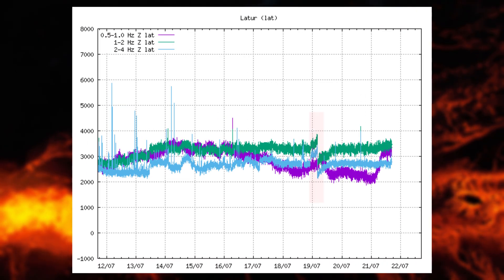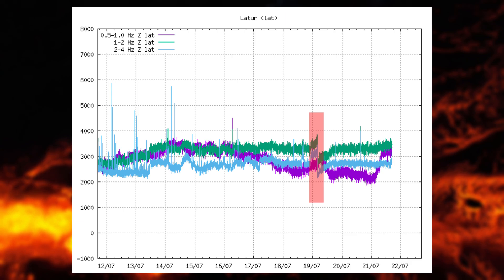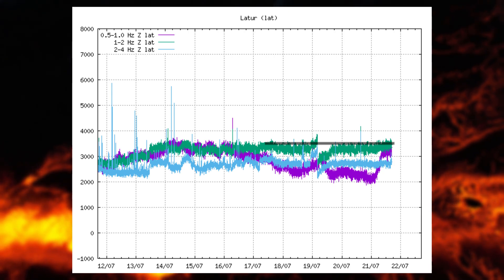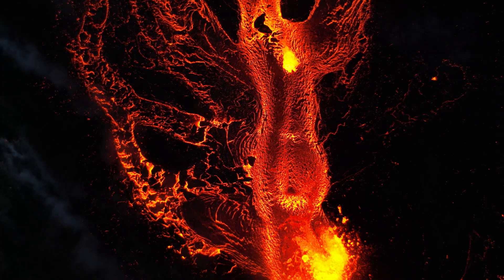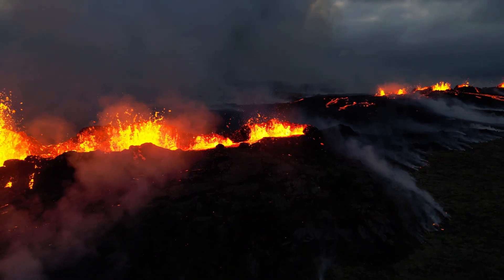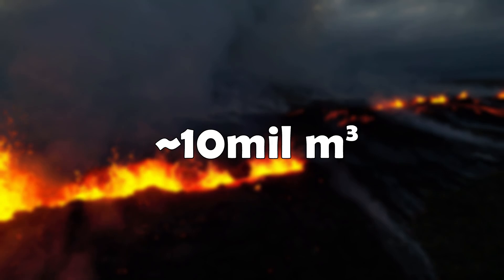After the crater collapse, we saw decreased volcanic unrest on the charts, but when I uploaded my last video they seemed to be rebounding. Now they have reached the same level as before the crater collapse, which implies that activity is back to levels before the collapse. This means we can estimate the current volume of erupted lava if we assume the eruption has been relatively stable since July 17th. On July 17th, the volume of erupted lava was 7.5 million cubic meters; now it is around 10 million cubic meters.